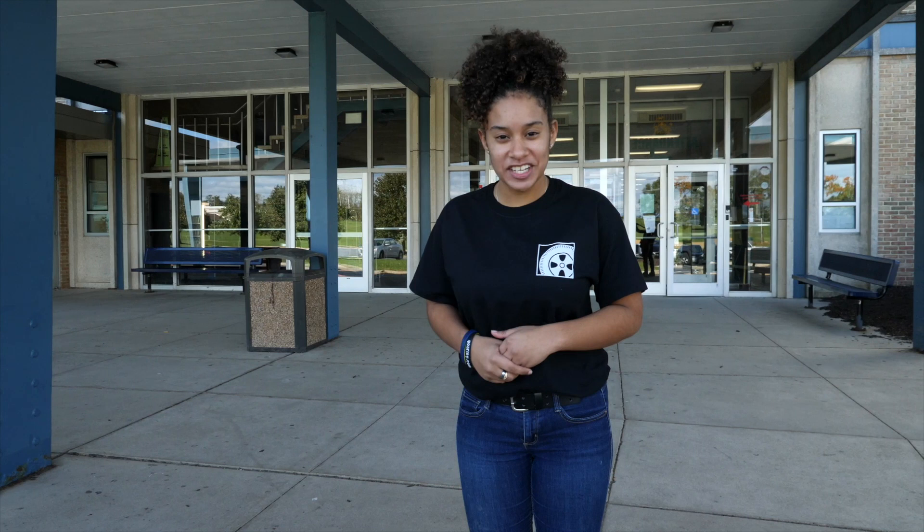Welcome to Dawson County Technical School. My name is Dahlia. I'm going to be showing you the Transportation Academy. I can't wait to show you around.